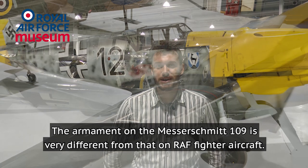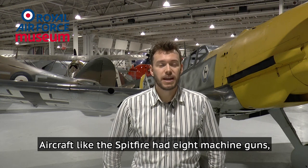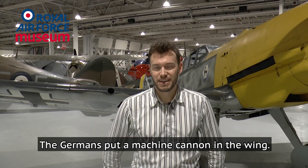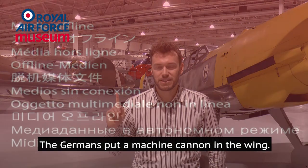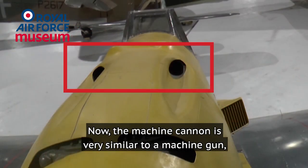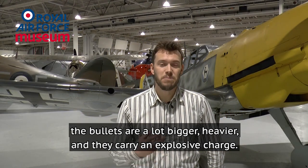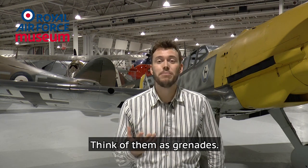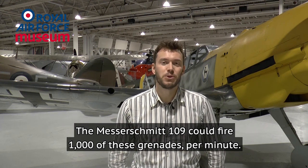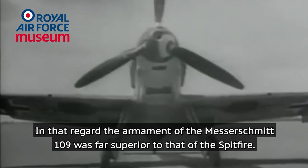The armament on the Messerschmitt 109 is very different from RAF fighter aircraft. The Spitfire had eight machine guns which sounds great, but as I explained, they were not all that effective. The Germans instead put a machine cannon in each wing plus two machine guns on top of the engine. A machine cannon is very similar to a machine gun with one important difference: the bullets are a lot bigger, heavier, and they carry an explosive charge — think of them as grenades. A Messerschmitt 109 could fire a thousand of these grenades per minute, so in that regard the armament of the Messerschmitt 109 was far superior to that of the Spitfire.